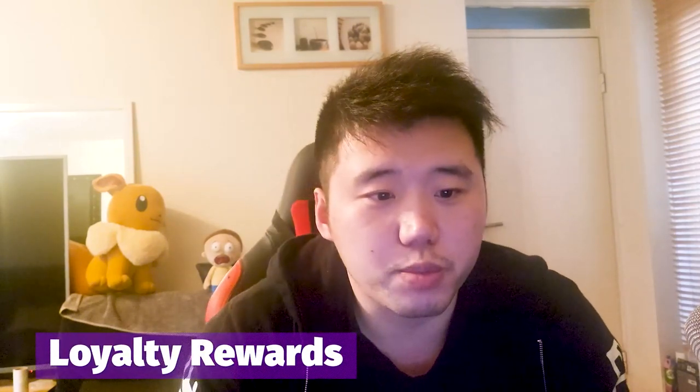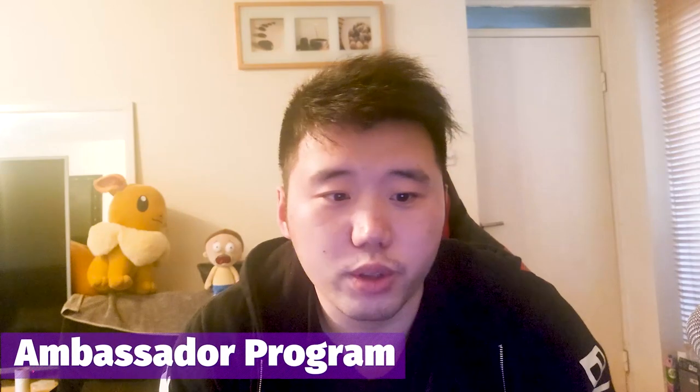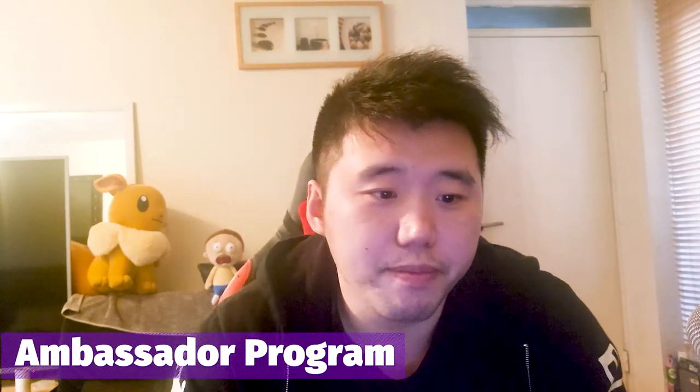Hello everyone, welcome back to AppGallery Gaming. In this week's video I would like to explain the always-on features that we have on AppGallery and how you can benefit from them. These are the loyalty reward system, where if you spend between 1 euro and 500 euros a month, the VIP discounts for those who spend over 500 euros, and lastly the ambassador program for players who know others spending money in the game. You can claim these discounts regardless of the game or games that you are playing, so keep watching and don't miss out on these offers.